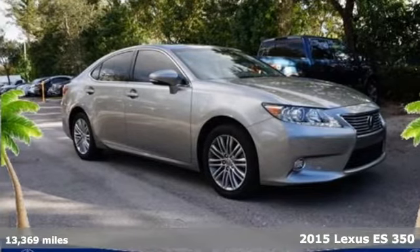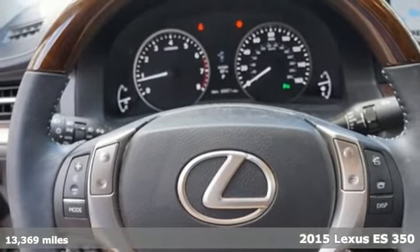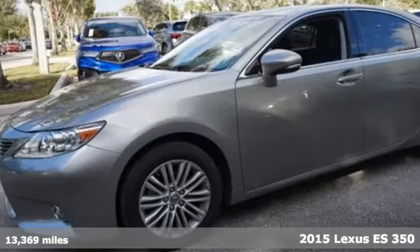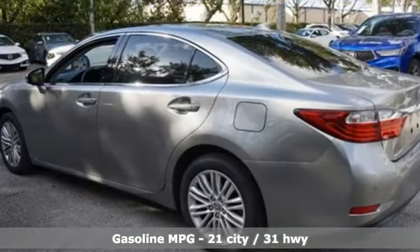It's a 2015 Lexus ES350. This ES350 is state-of-the-art in the art of arrival. The crafted elegance and athletic performance give you a luxury sedan others won't soon forget.